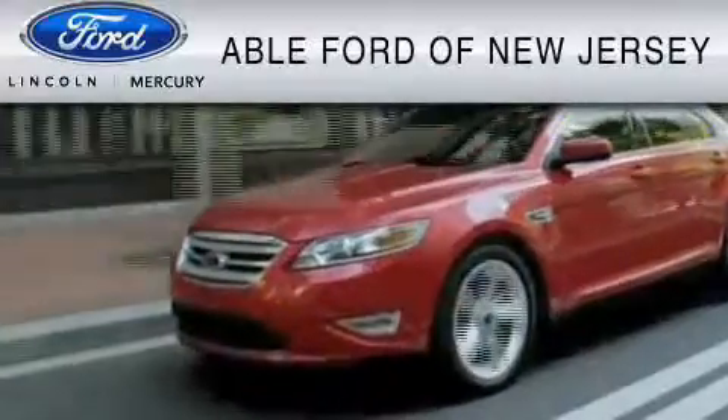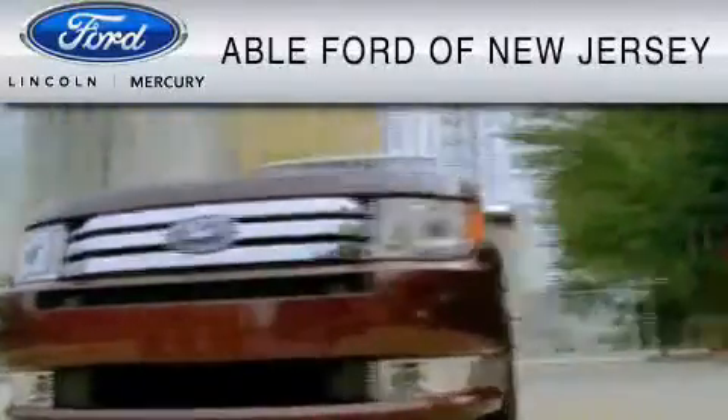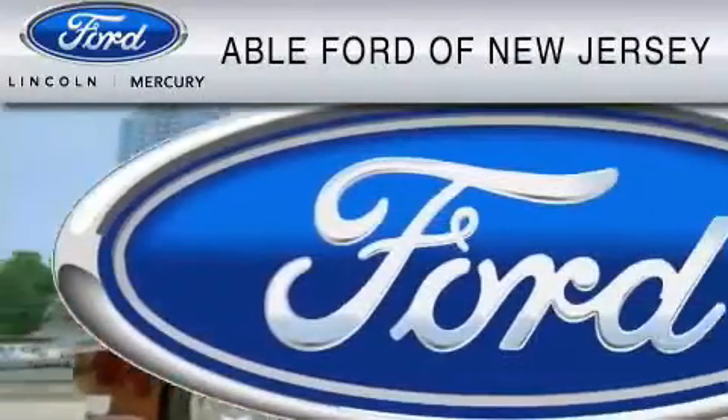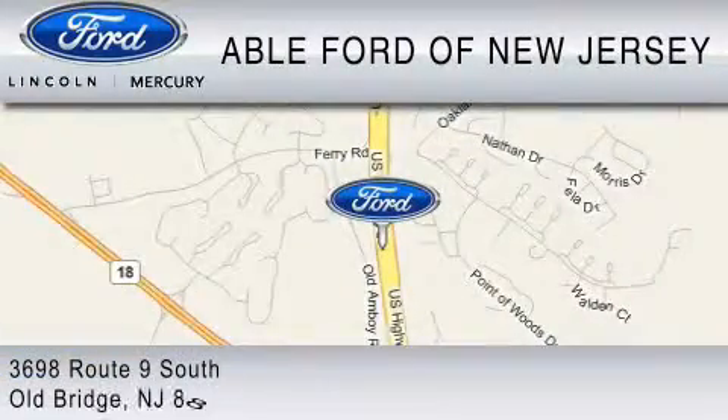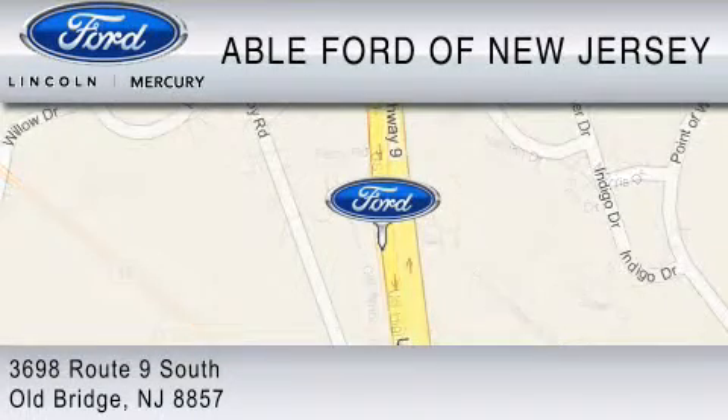All-American Ford of Old Bridge is dedicated to do everything possible to ensure that the experience you have selecting your vehicle is as pleasant as possible. We are located at 3698 Route 9 South in Old Bridge. Thank you.